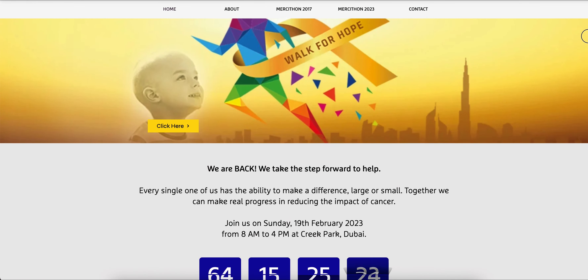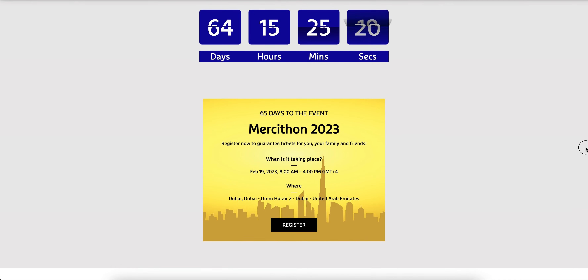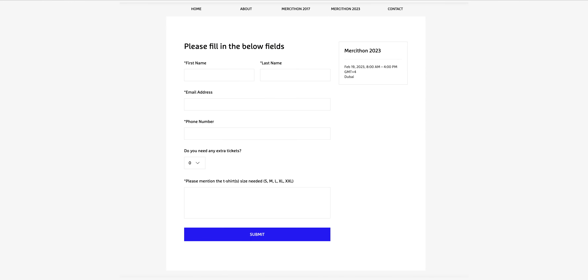First, you would need to log on to the website and navigate to the event. Click register. This will take you to the event page where you would need to click RSVP.